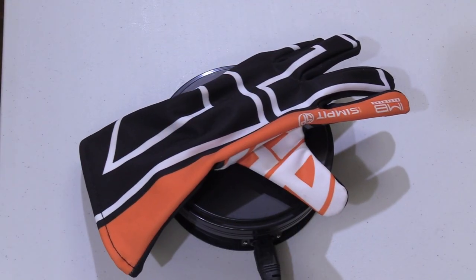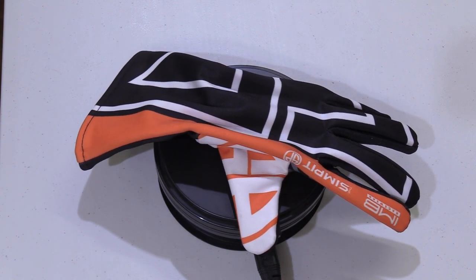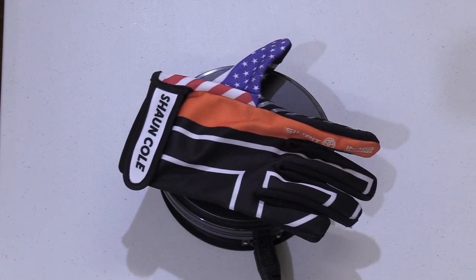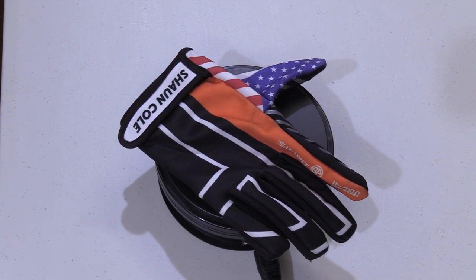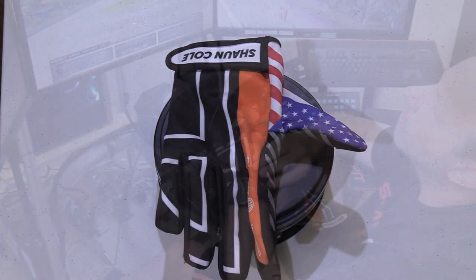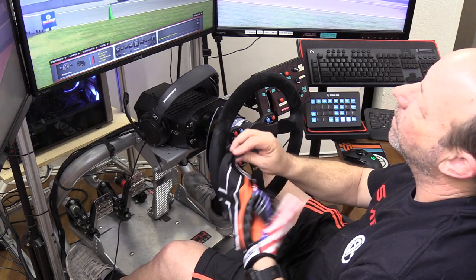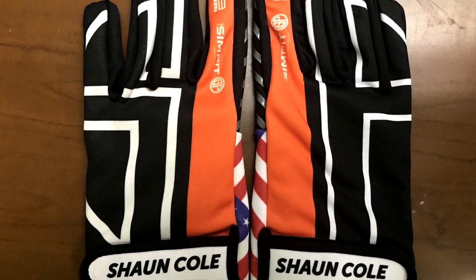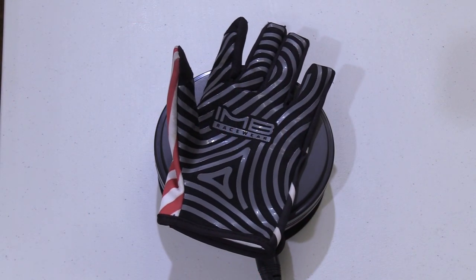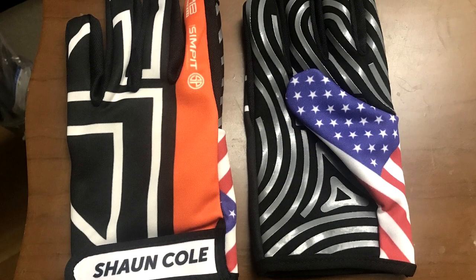I got a set of the long and short with custom SimPit graphics — they went a different direction with each design. I elected for the better-looking internally stitched gloves on the short pair. They have my name clearly written on the velcro strap. They used a black-and-white version of the SimPit logo in a very artistic way across both hands, incorporated an orange stripe from the wrist to the tip of the index finger, and added an American flag to the thumbs.